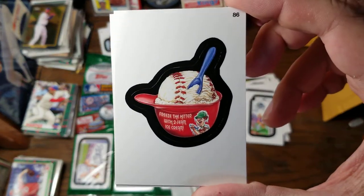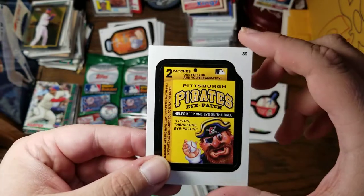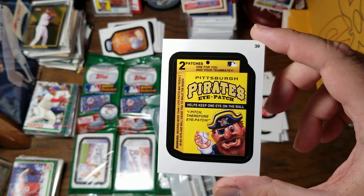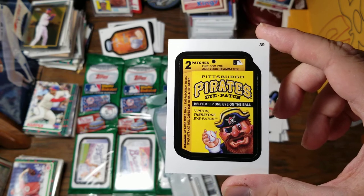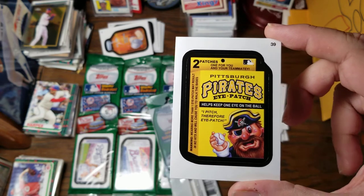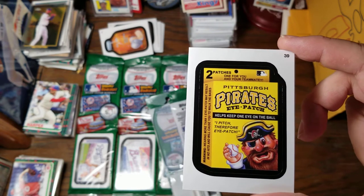Freeze the hitter with two-seam ice cream. Two patches — one for you, one for your teammate-y. Pittsburgh Pirates Eye Patch. Helps keep one eye on the ball. Eye pitch, therefore eye patch. Warning: wearing more than one eye patch may result in no hits and will cause you to walk the bases.